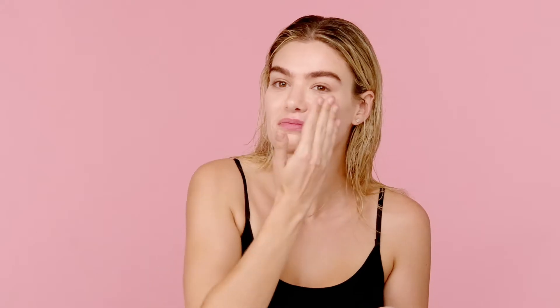The overnight mask is the last step in your routine. It has melatonin and wild dandelion to help calm irritated overworked skin. This is to help create that glass skin look, to help detoxify,